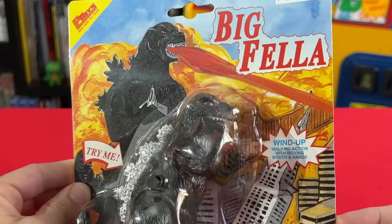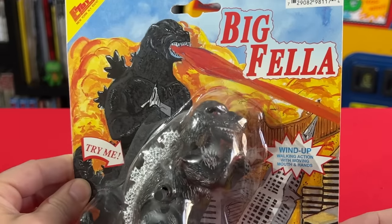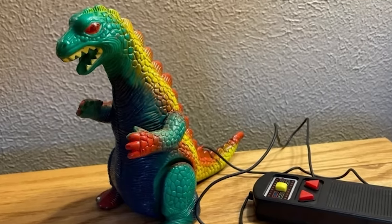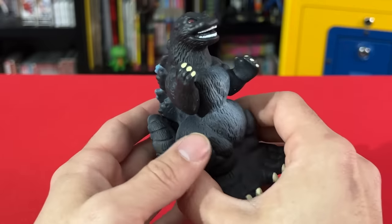From Big Rex to Big Fella, there have been some crazy and ballsy Godzilla knockoff toys on the market. I'm going to show you a whole lot of them.